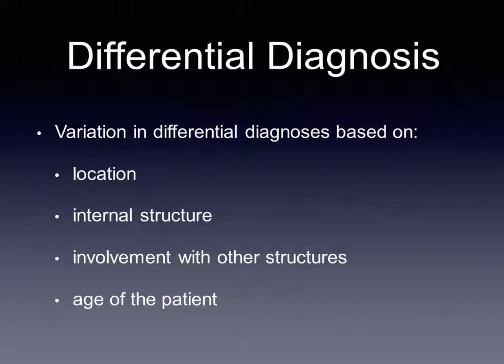The differential diagnosis for an ameloblastic fibroma can include several different lesions. The other lesions considered will vary based on the location, internal structure, and involvement with other structures. The age of the patient should be taken into consideration, since a patient in the second decade of life is more likely to present with an ameloblastic fibroma.